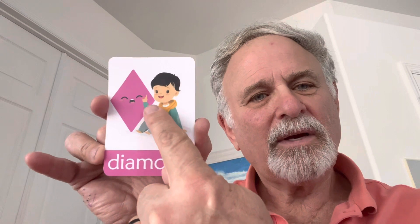Diamond has four sides. One, two, three, four. That's diamond.